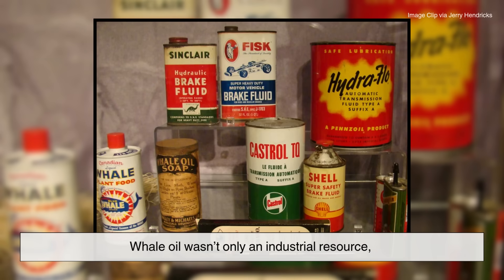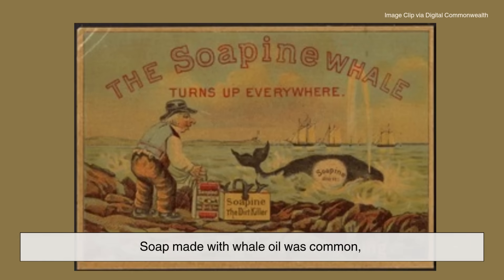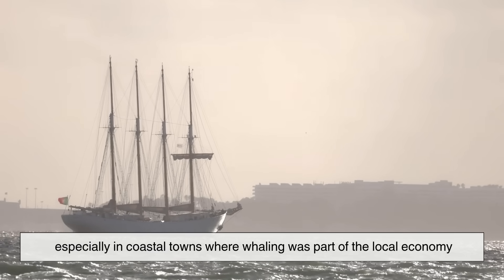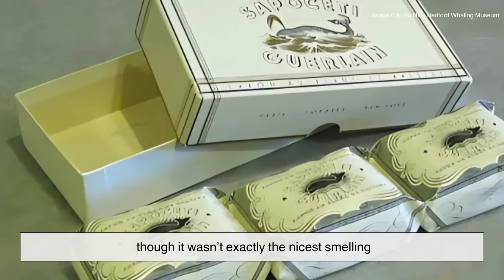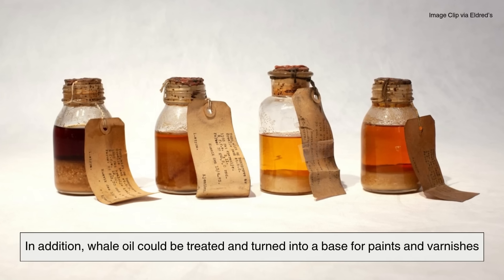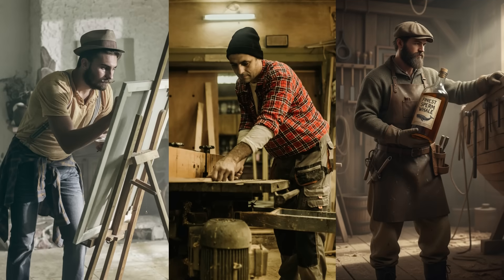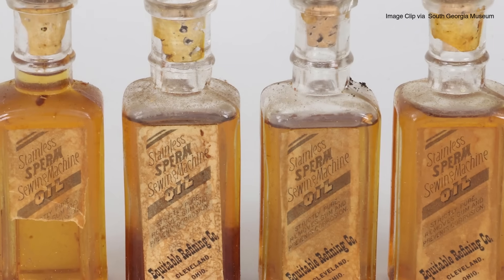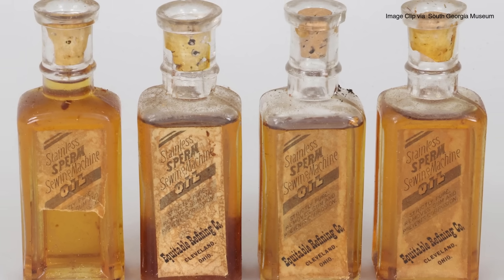Whale oil wasn't only an industrial resource — it also found its way into everyday household products. Soap made with whale oil was common, especially in coastal towns where whaling was part of the local economy. Whale oil soap had a strong cleaning power, though it wasn't exactly the nicest smelling. In addition, whale oil could be treated and turned into a base for paints and varnishes. Artists, carpenters, and shipbuilders all found use for it. In a world before synthetic chemicals, whale oil was one of the few versatile raw materials available.